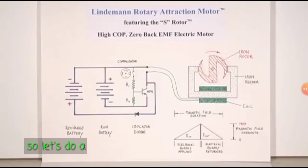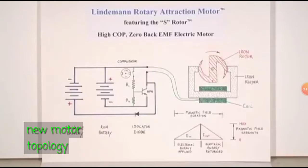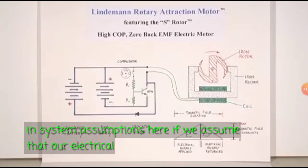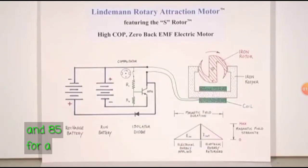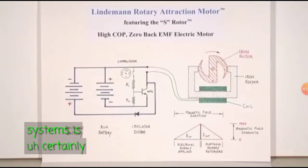So let's do a quick COP analysis of our new motor topology. In our system assumptions, if we assume that our electrical recovery can be 85% — and 85% for a DC to DC converter or one of these systems is certainly achievable.